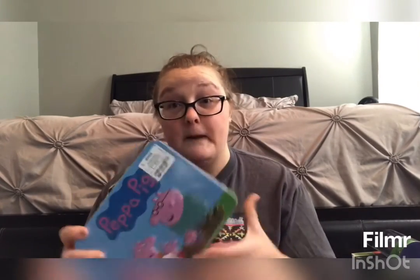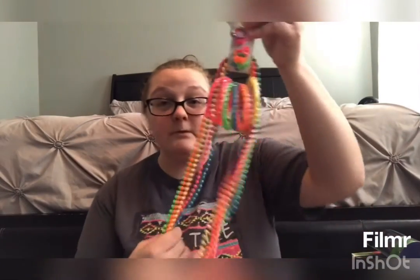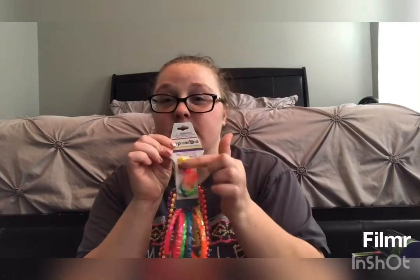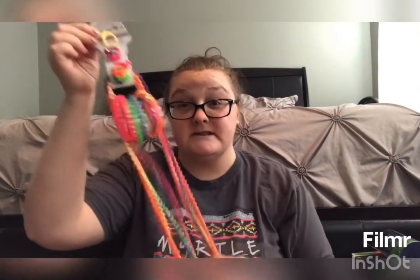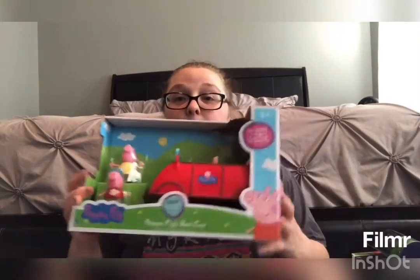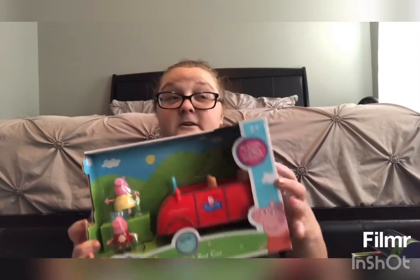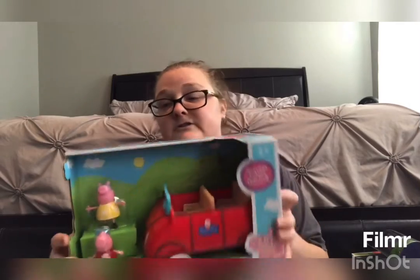This is a stocking stuffer because she really loves to put on big jewelry — it has some little rings and bracelets, so we're going to put this in her stocking. I got all this from Ross as well. We found the Peppa car at Ross for $12.99 — at Walmart or online it's like $21, so we saved a bunch of money on this.